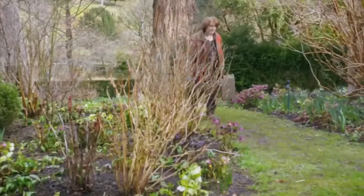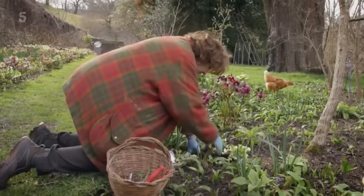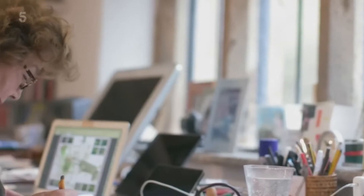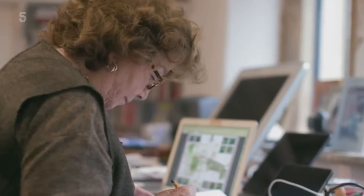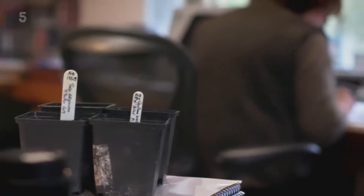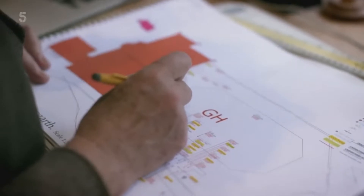Gresgarth is the private home of Lady Arabella Lennox-Boyd and her husband, Sir Mark. Lady Arabella was born and brought up in Italy, and she's been designing gardens for more than 45 years, winning six gold medals at the RHS Chelsea Flower Show. She says: 'I came here and I didn't like it at all. I knew the landscape was so strong that I couldn't fight against it — I had to go with it, and my garden had to merge into the landscape as naturally as possible.'